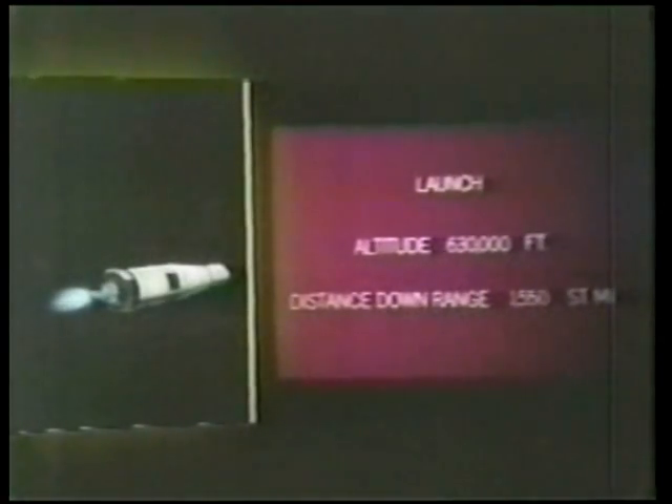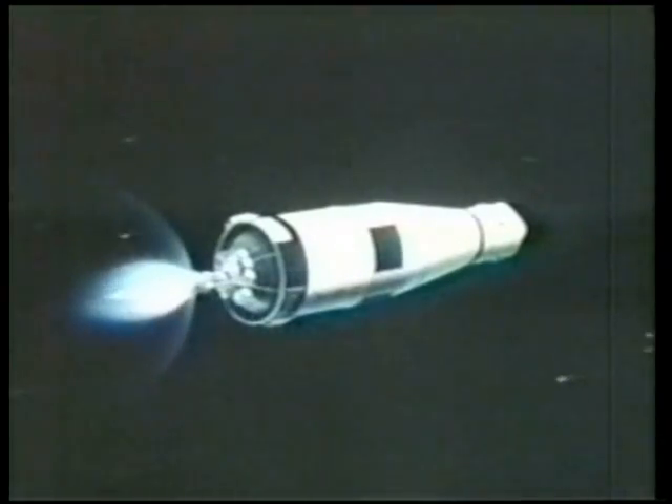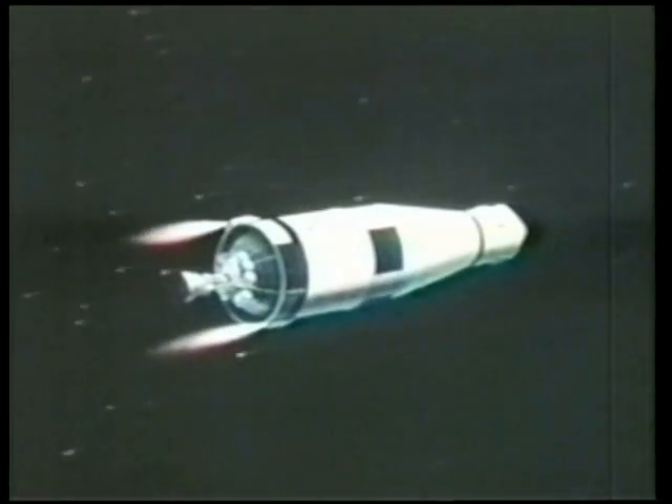Velocity 25,254 feet per second. We should get confirmation of orbital insertion in about 15 seconds now. Altitude 102.8 nautical miles. Shutdown right on time. 101.4 by 103.6. Roger. Shut down. We copy 101.4 by 103.6. That would be in nautical miles. The orbit for the spacecraft has been confirmed. They are in Earth orbit.